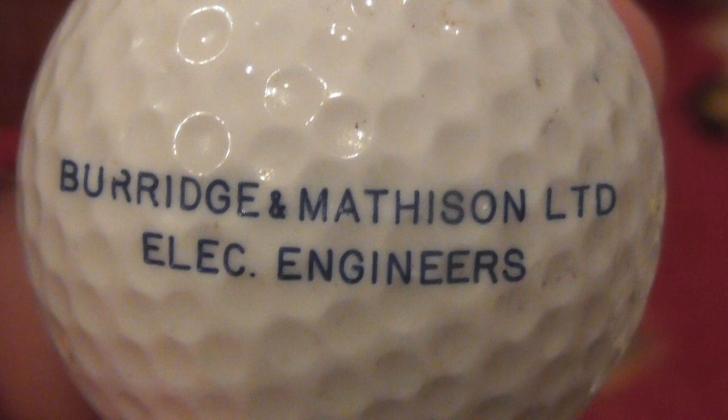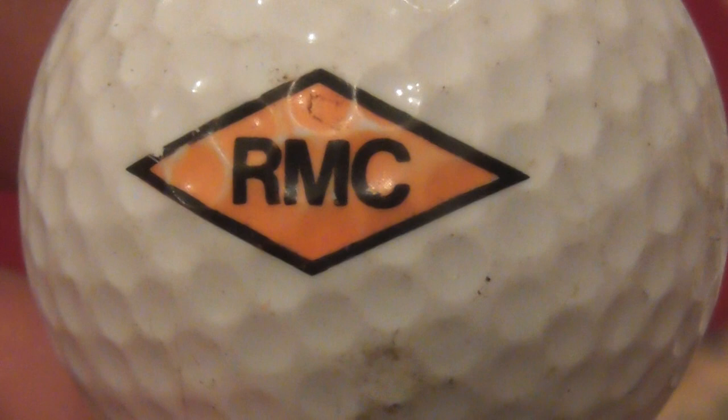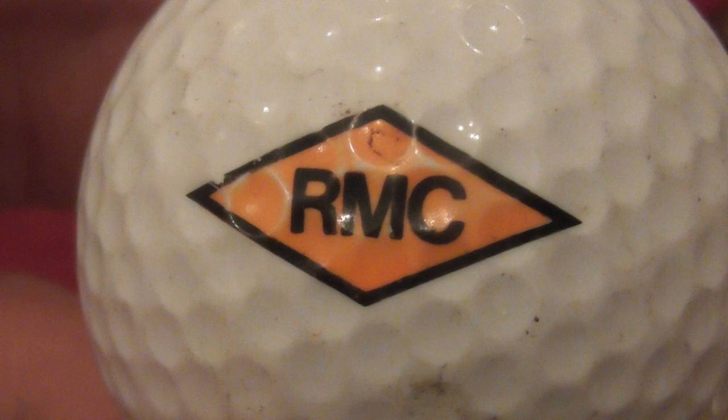Next is Barrage and Mathis Limited, Electrical Engineers, on an Ultra Wilson 432 - so presumably that dates to around 1990-91. Don't know anything about that company. Next: RMC Ready Mix Concrete - exactly what it says. You see the lorries going around with that thing that turns while they're mixing the concrete as they drive along, then the chute the concrete pours out of. I believe that's a British brand on an Ultra Wilson 432, so again that probably dates to 89 to 1991.